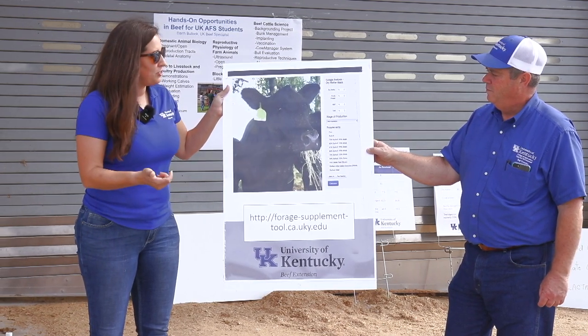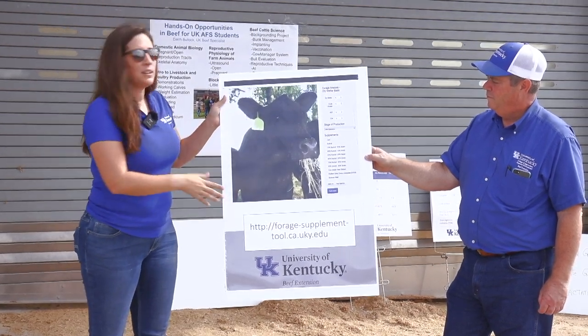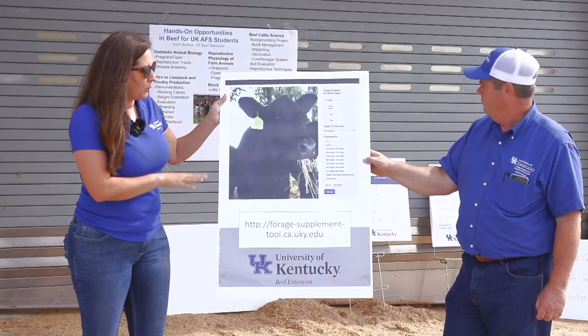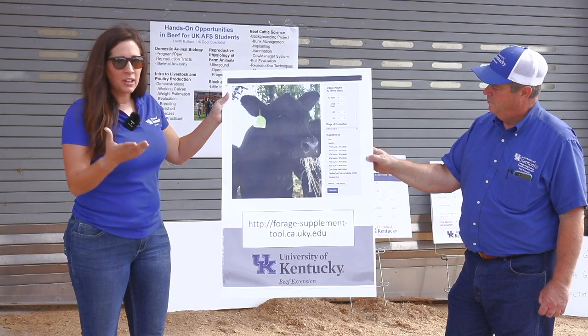We've got mid-gestation, late gestation, and lactation. Then we've got a bunch of different potential supplements, everything from corn down to soybean meal and some different blends of those products as well.